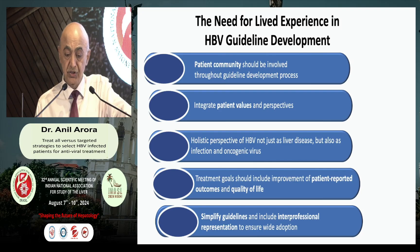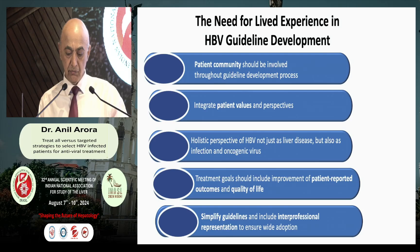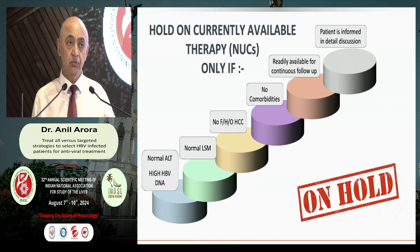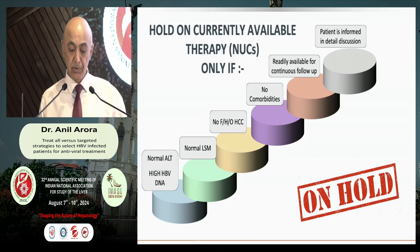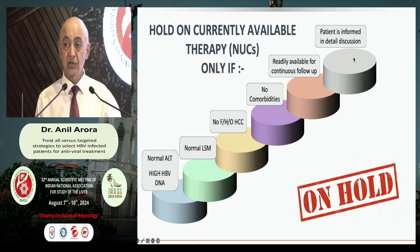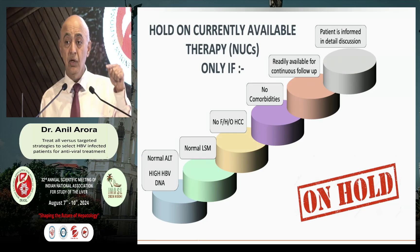Moreover, whenever we try to treat these patients, we do not integrate the values of the patient community, we do not look at the holistic aspect of hepatitis B — we only look through a narrow prismatic vision at DNA, ALT, and inflammation. Our treatment goals should also depend upon patient-reported characteristics. Unless we simplify the guidelines, it will be very difficult to get rid of hepatitis B. The only reason for not giving antiviral therapy would be if someone can assure me of a patient with normal ALT, very high DNA, normal LSM, no family history of HCC, no comorbidity, regular follow-up, and the patient has been explained that they have an integrated virus which can cause malignancy.